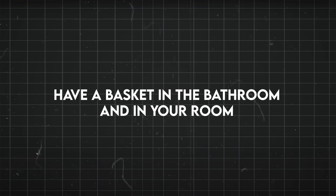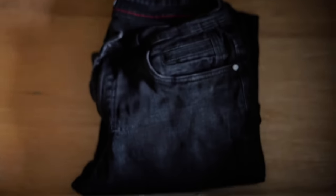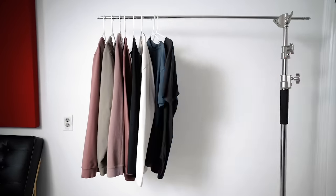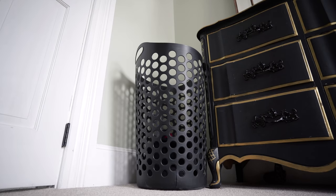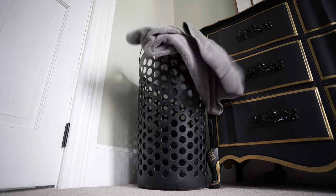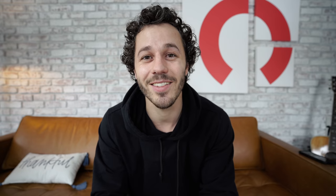Have a laundry basket in your bathroom and in your bedroom so you don't leave clothes all over the place. I try to make sure that my clothes are in a couple of places: either hanging up in my closet, in my dresser, or in the laundry basket getting washed. When I used to only have one laundry basket, either the bathroom or the bedroom always had clothes sitting on the floor or on top of a dresser. So have an extra place for them wherever that problem area is so you don't have clothes strewn all over your house.